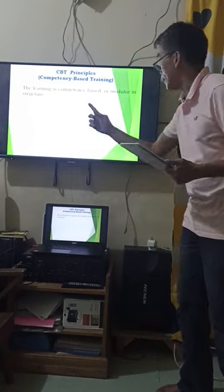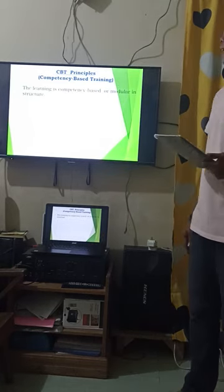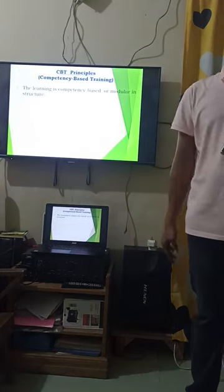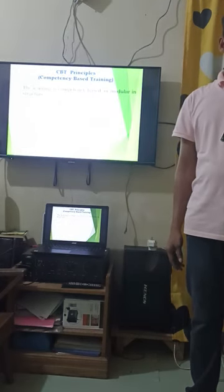Number one: learning is competency-based or modular in structure. This means we will give you modules that contain all the necessary skills required for the qualifications you have chosen.